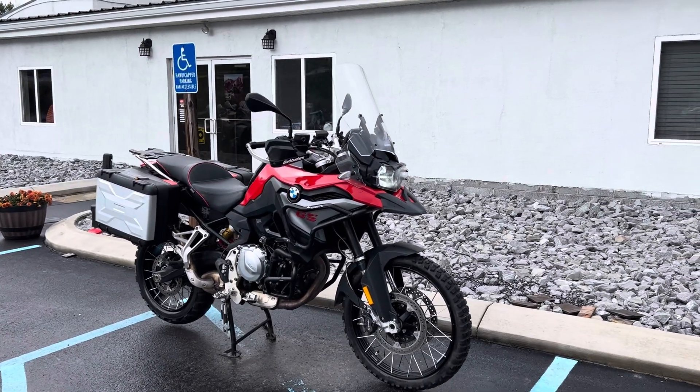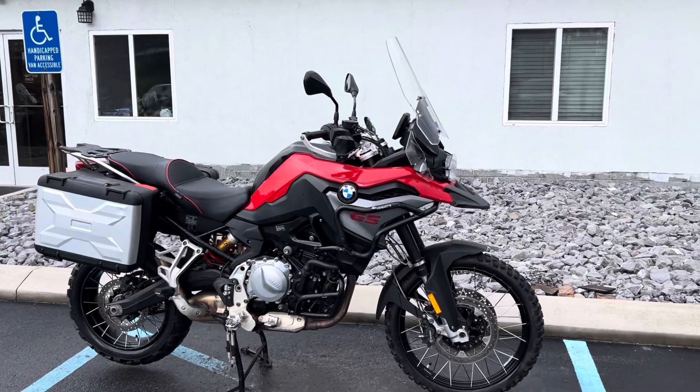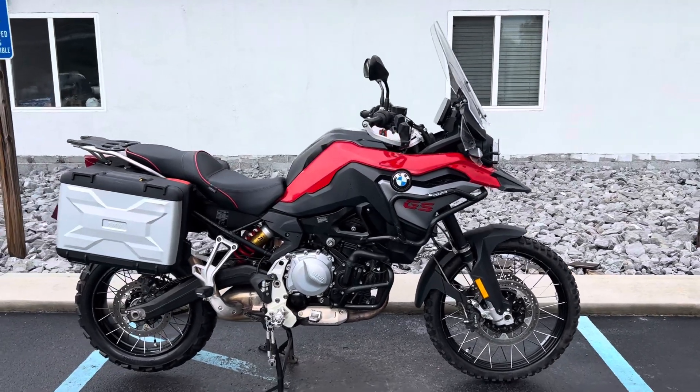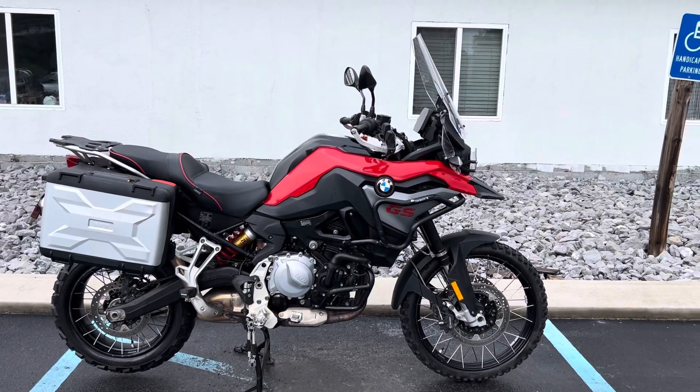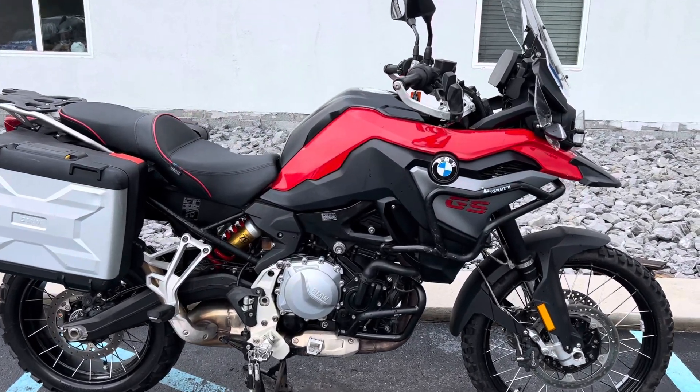Hello, Josh here at BMW Motorcycles of Tyrone, and thank you for your interest in this 2019 BMW F850GS. This is a premium package bike with a lot of nice extras on it and just 6,000 miles.